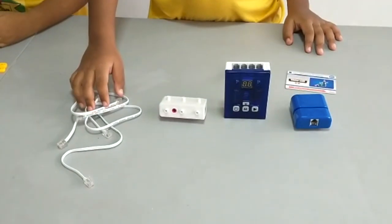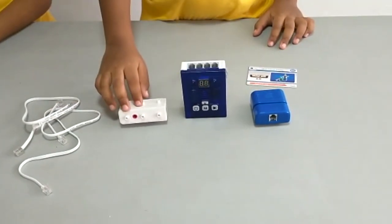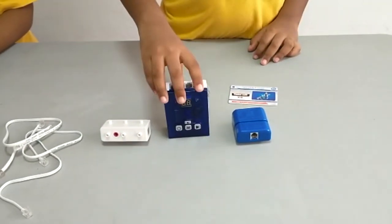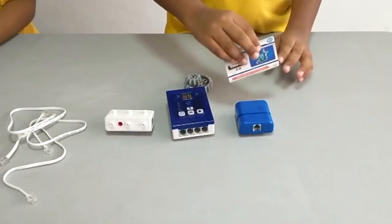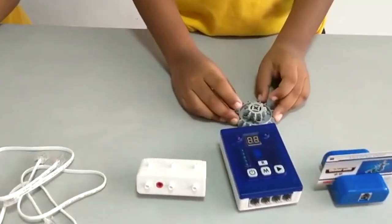These are the motor and card reader cables. Here is the tri-axis DC motor. This is the main board. This is the card reader and the card to go with it. And here we have two gears.